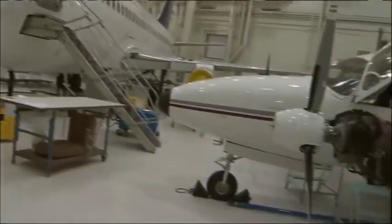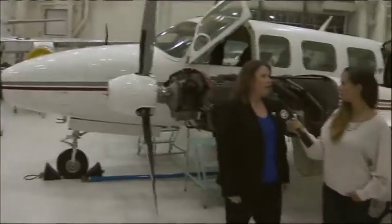So upon graduation, what kinds of jobs would students be getting? A student leaving our program would go straight into industry and begin as a learner, working on aircraft in industry under supervision. Then after about two and a half years or so, they would apply to Transport Canada for an Aircraft Maintenance Engineer license, which would give them the authority to sign out an aircraft.